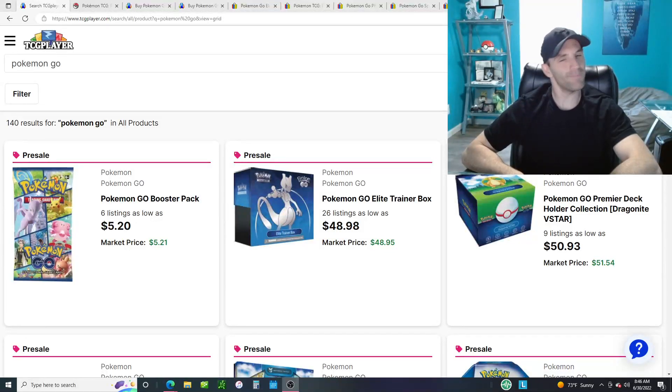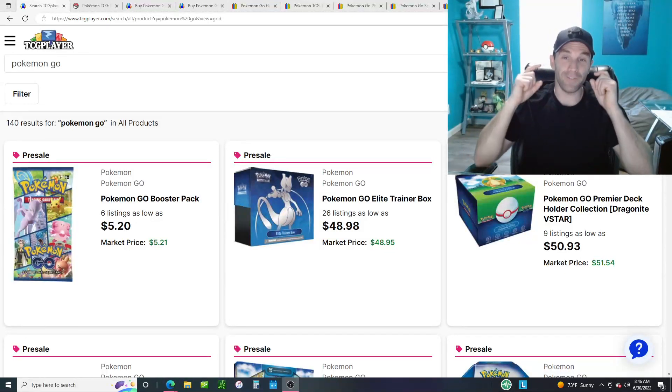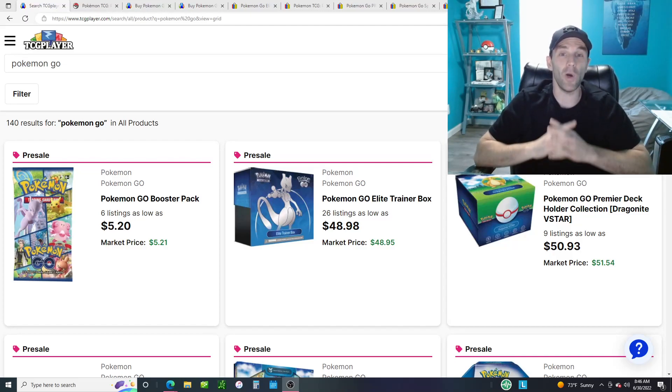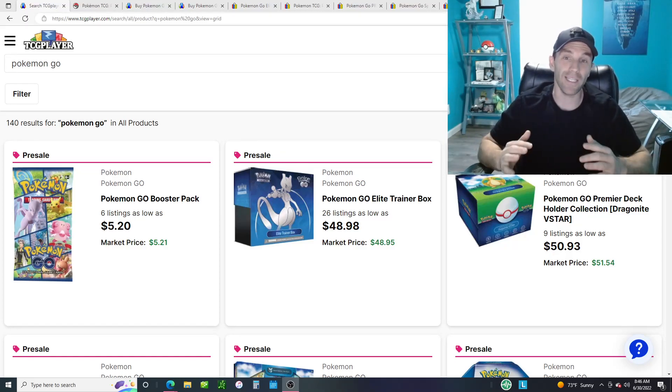Welcome back to NostalgiaNomics. My name is Alex. Today we are going to find you the best possible values in the Pokemon Go TCG products being released.